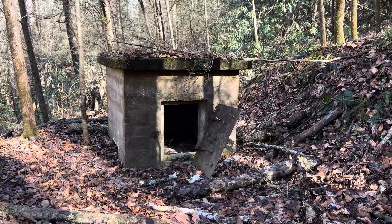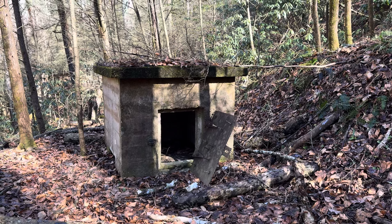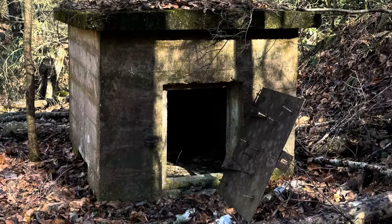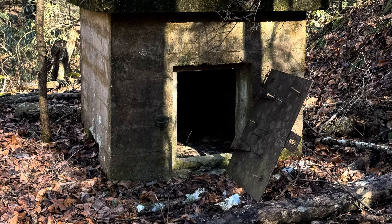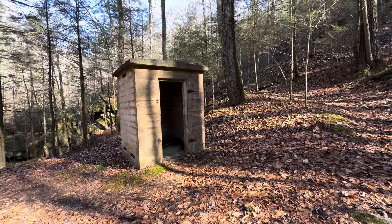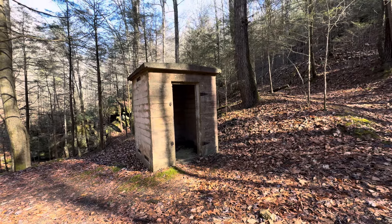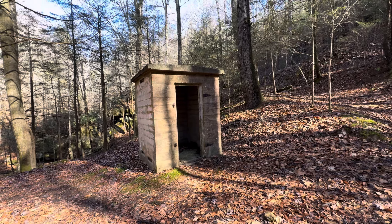Just off the Osborne Bend, here's an old storage compartment from years gone by. Here's another one — this one's a little bigger, with a full-size doorway you could walk into standing up.